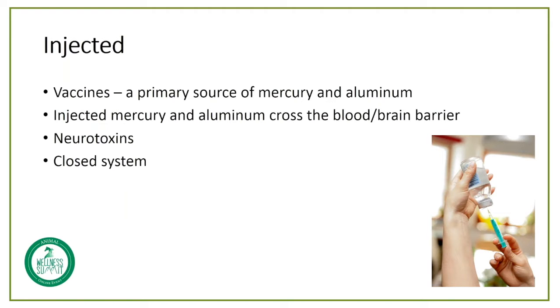And then the last method, of course, is injected. And vaccines are the primary source of injected toxins, with mercury and aluminum being the two most common.